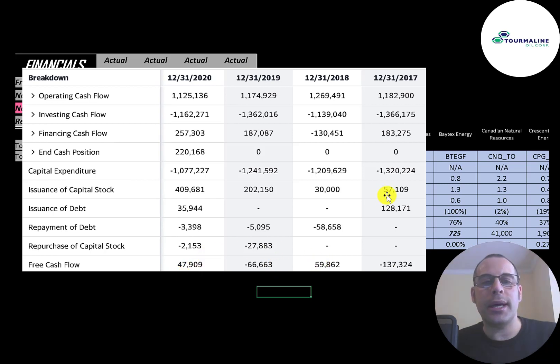They're issuing a lot of capital stock to run their business — $57 million in 2017, then $30 million, $200 million, and $400 million. Every time the company issues capital stock, it increases shares outstanding, making your shares less valuable. They're also using debt to run their business, issuing $128 million in 2017 and $36 million in 2020, though they did pay down $59 million of debt in 2018.